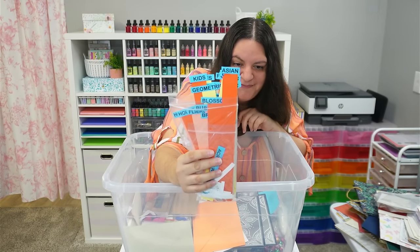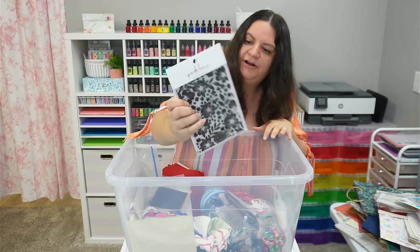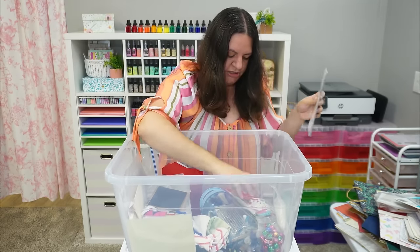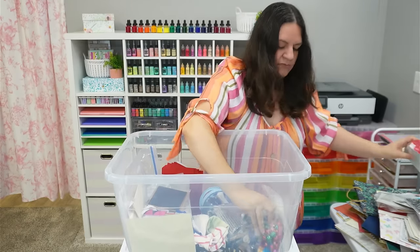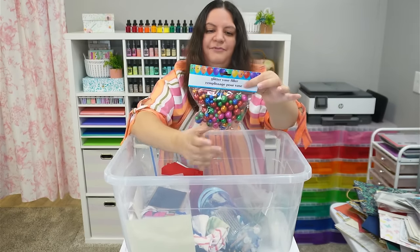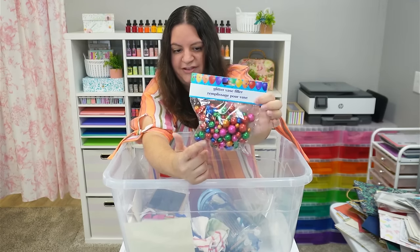A bunch of labels — this must be for her stamps: Kids, Geometric, Blossom. A really pretty embossing folder — that one's gorgeous. We've got some Christmas foam stickers. Some really pretty rainbow foam balls. Glitter vase filler — that's really pretty.